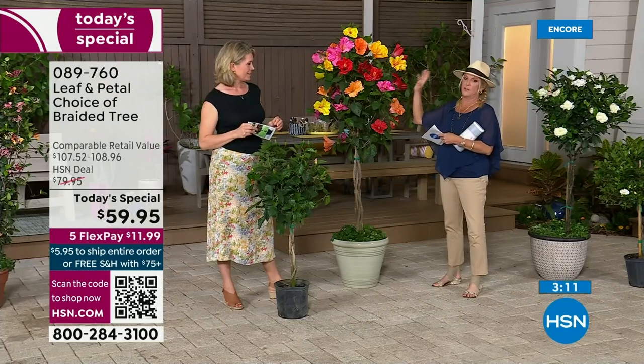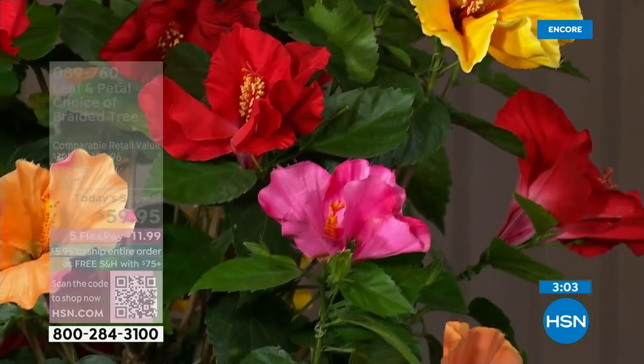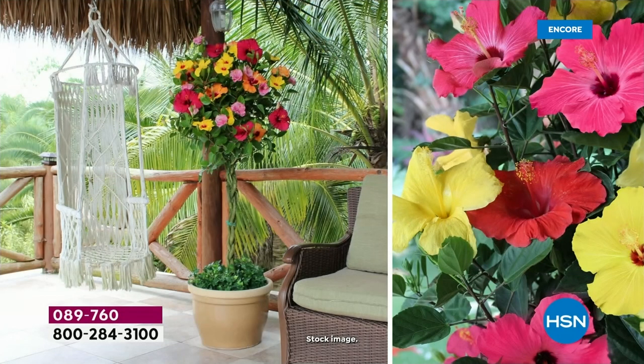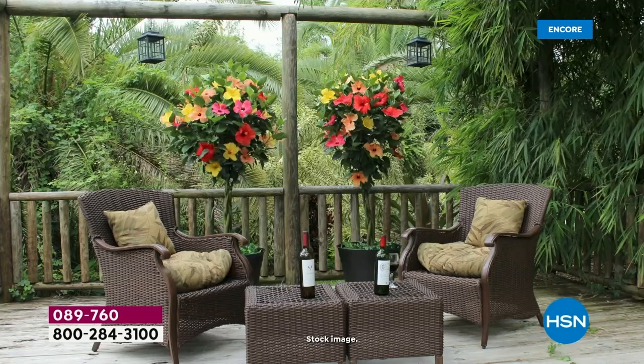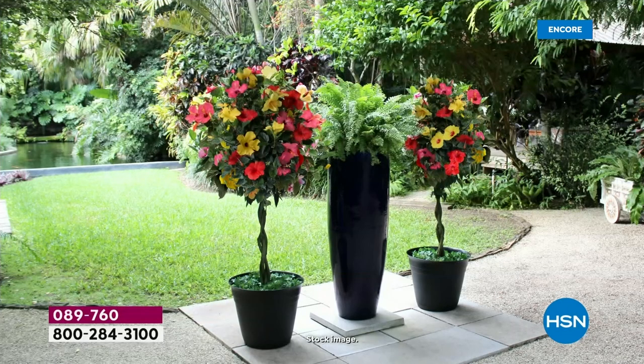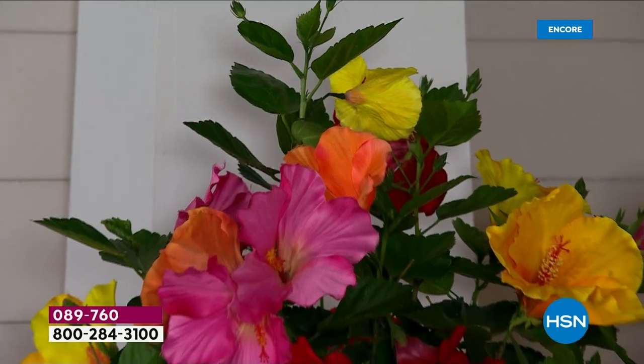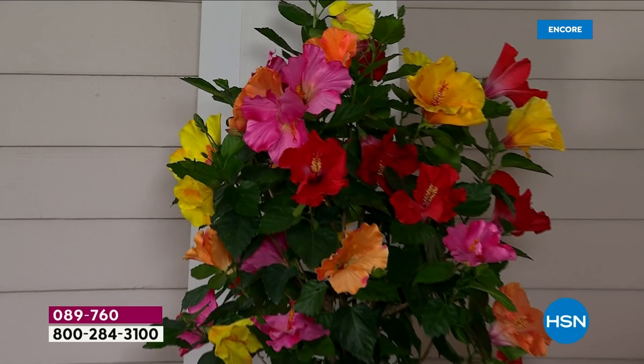I would highly recommend ordering the hibiscus tonight — by far it's outselling the gardenia. The hibiscus has these amazing colors; the flowers themselves are giant. On the flip side, if you love gardenia — that scent is amazing, and the white is so chic, classic, and beautiful, especially flanked on either side of your front porch for a stunning entrance. If you're going for the gardenia, we have a lot less of those than the hibiscus. Hibiscus is outselling gardenia, but we have half the quantity in gardenia.